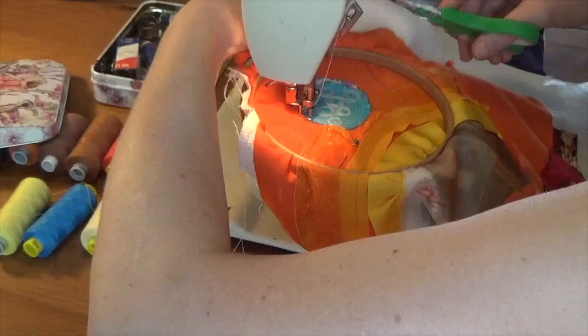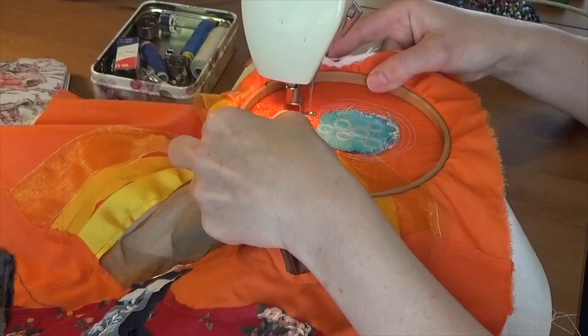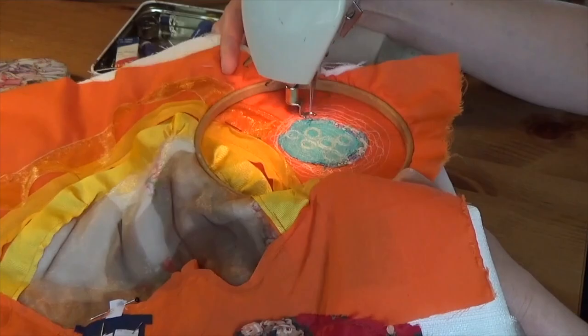With free embroidery, you have the power to create texture, depth and movement, giving your landscapes a three-dimensional feel. The joy of this technique lies in the freedom to experiment and let your imagination run wild.